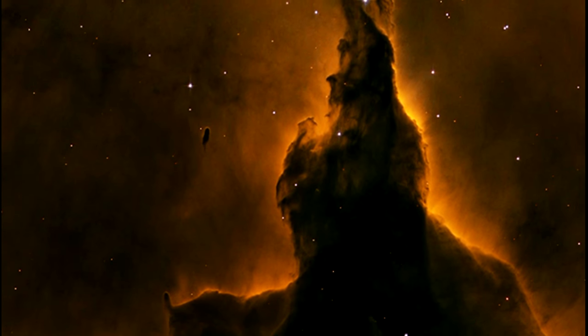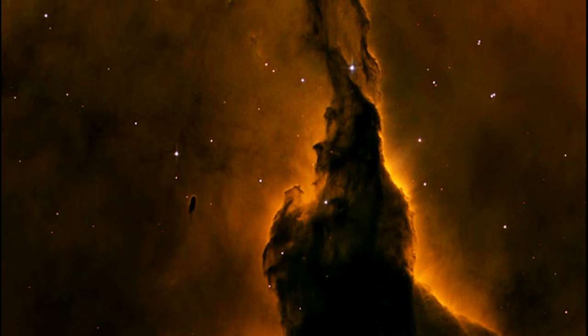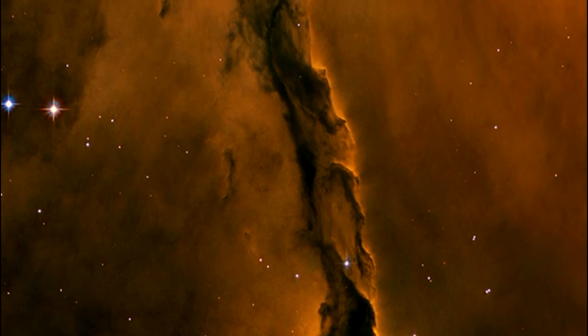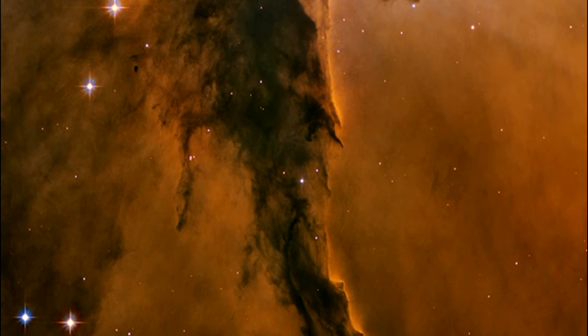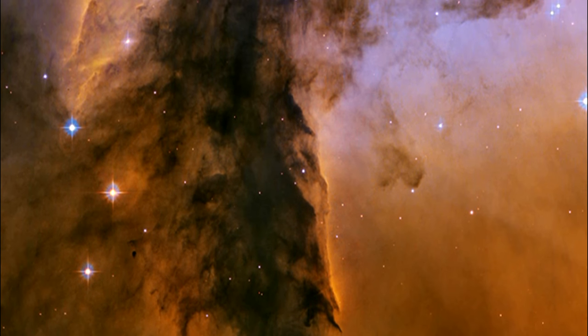The soaring tower is 9.5 light-years high — that's 90 trillion kilometers, or 57 trillion miles. The bumps and fingers of material in the center of the tower are examples of eggs. These regions may look small, but each one is roughly the size of our solar system.